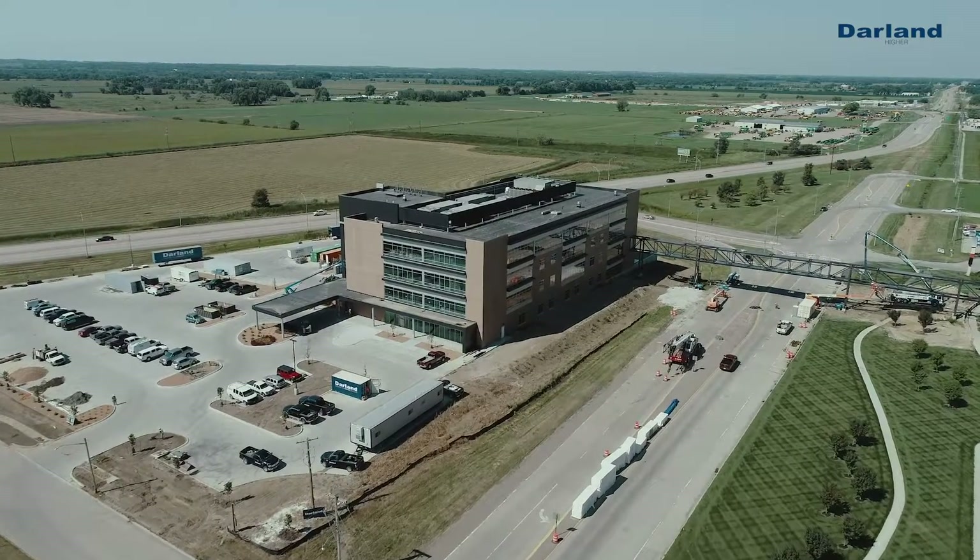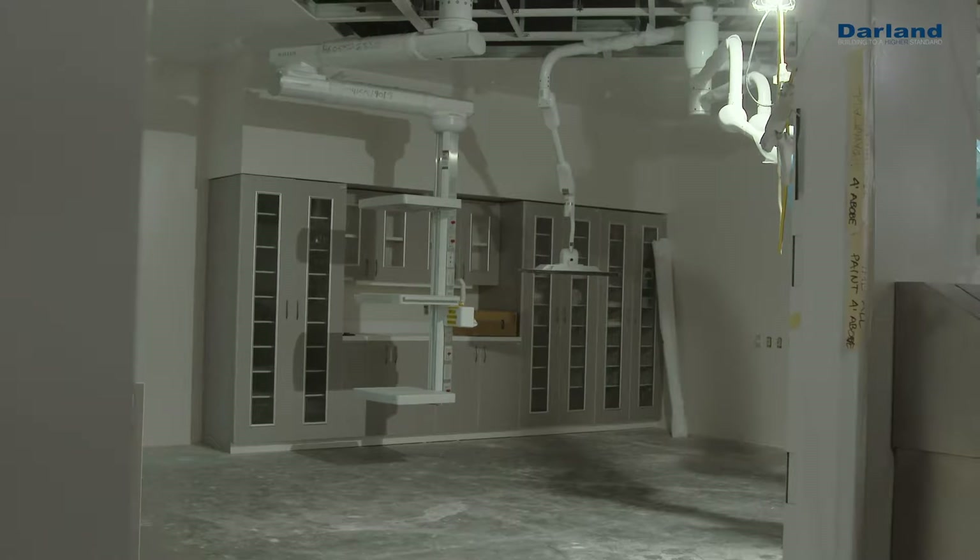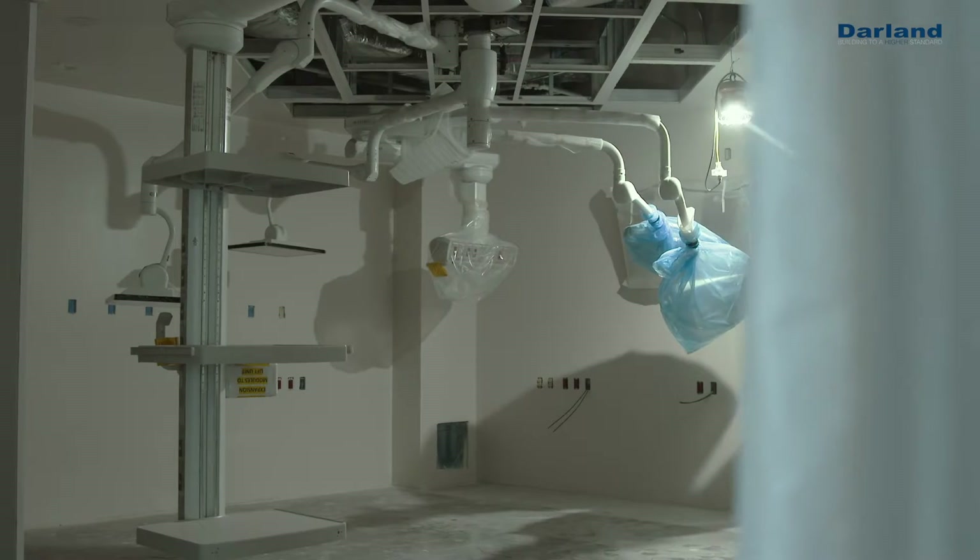Right now we're in the finishes phases of the project. The first floor is the Ambulatory Surgery Center where we have six operating rooms and two large procedure rooms.